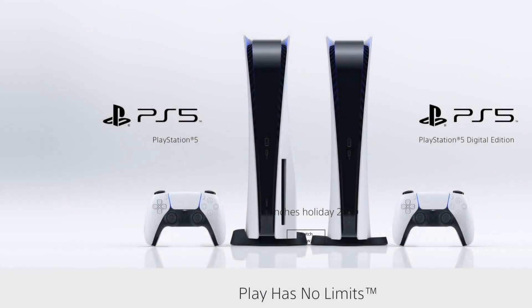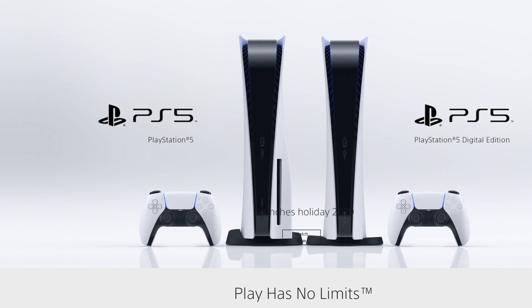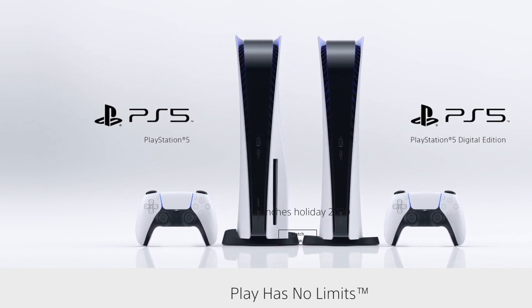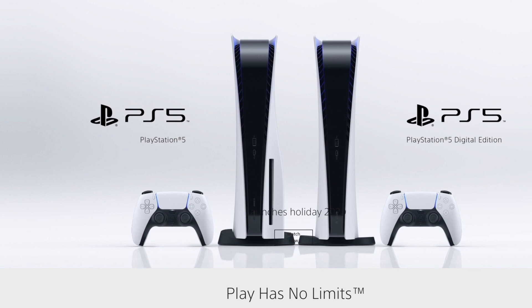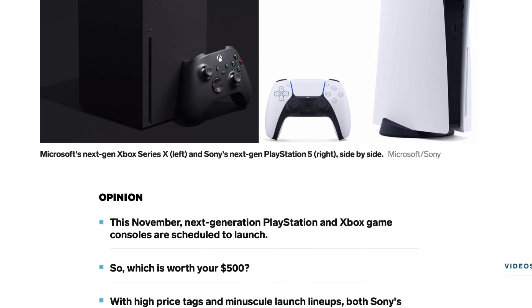Welcome back everyone. So a couple weeks ago, the PlayStation 5s went up for pre-order and I tried my hardest to get my hands on one. Unfortunately I was not able to, so I'll probably have to buy it on eBay or something and pay like three times the price.